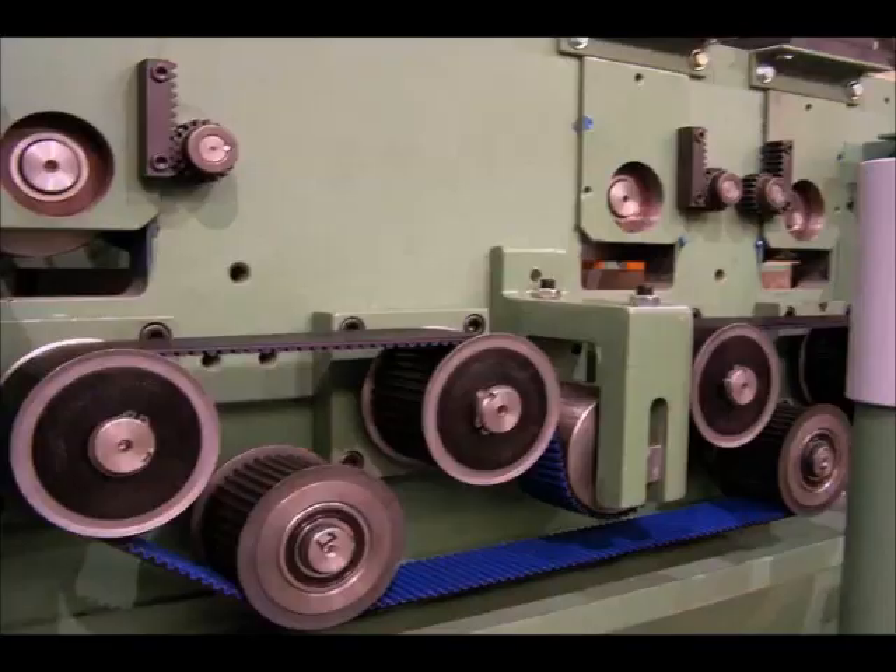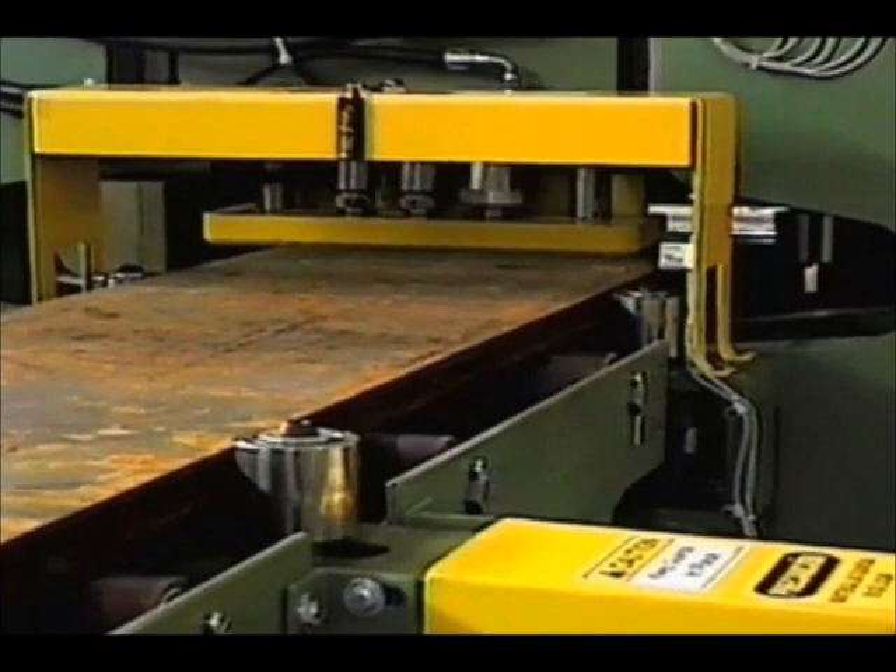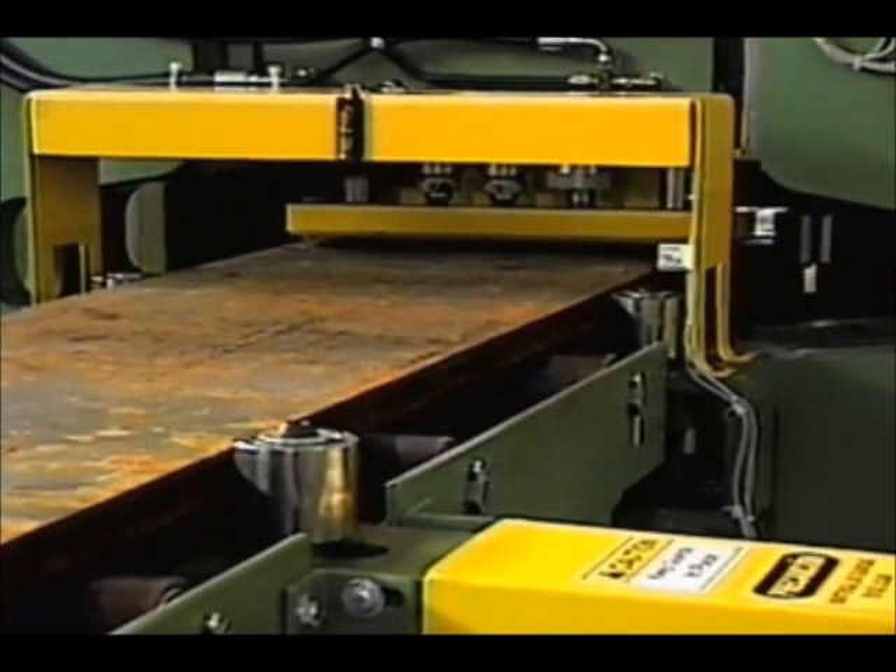Dual punching two holes at a time can be accomplished between tool station 1 and 2 or tool station 2 and 3. The dual gauges produced are 3.5 inches and 3 inches. The material is fed in the X-axis through the BP-196 with massive pinch roll drives powered by an AC servo closed loop drive system. The Y-axis servo press moves across the plate to the programmed location and produces holes up to 2 inches in diameter.